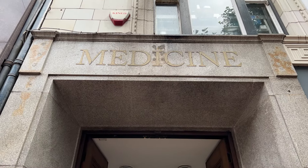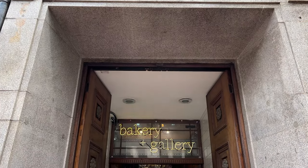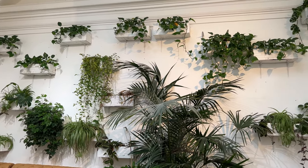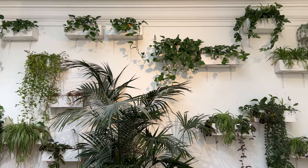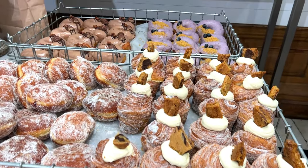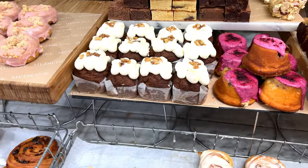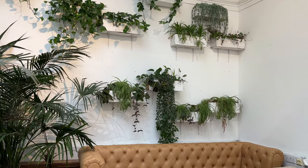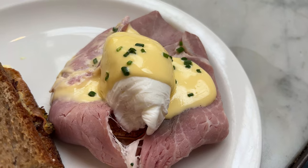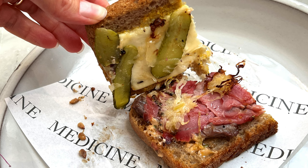Not far from the station on New Street is a bakery called Medicine. I heard about this place in a Top Jaw video, and we decided we needed to go check it out. The decor is unique and lovely, and the ambiance was great. The baked goods on display when you enter all look amazing. We opted to dine in and have a more savory meal, and ordered the classic Eggs Benedict and the Salt Beef Reuben, both of which were very tasty.